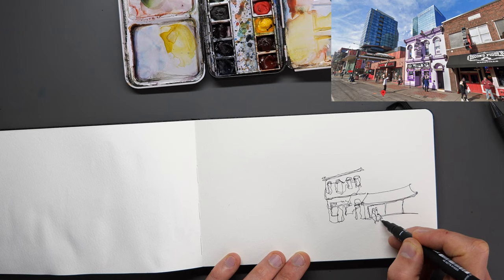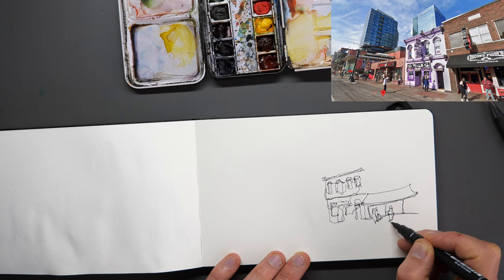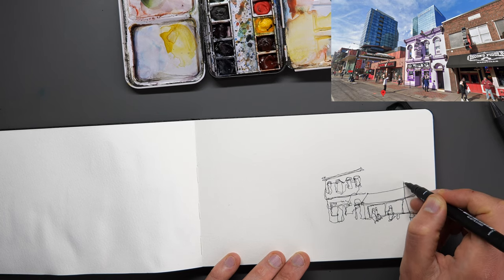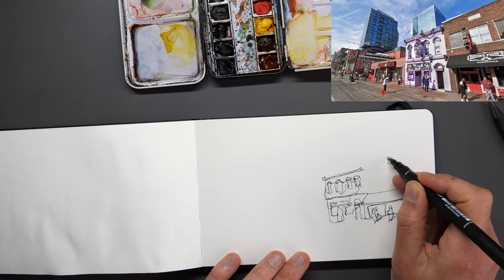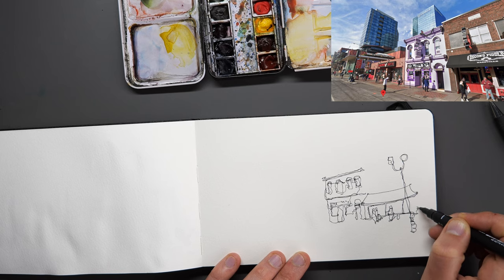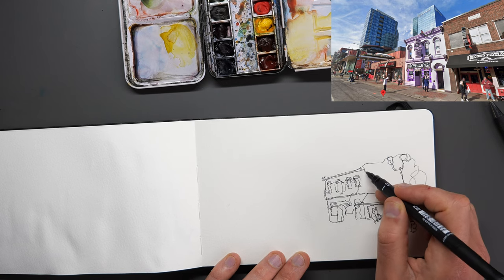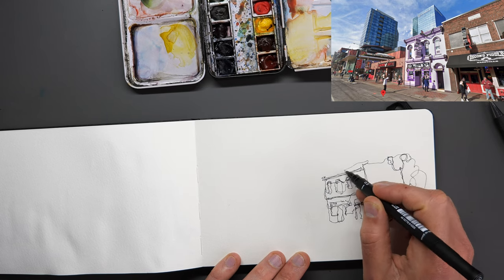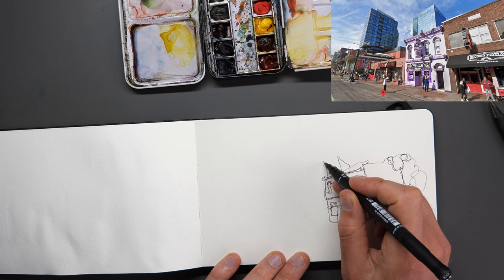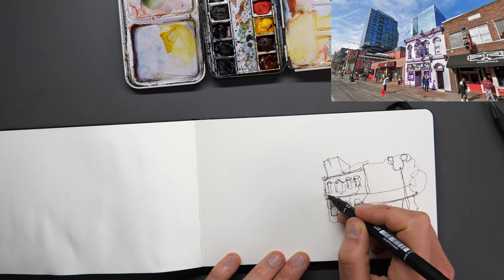Making everything a little bit wonky. We've got these people as well, so let's pop them in — someone carrying a bag, a little man facing us, we can even get his hands in as just little cute circles. There's something in the foreground — if we look up it's a street light, so we can get that in with that kind of weird perspective. Loosen up the line and we can just find our way to the top, bring down this wall, and we've got this really tall building.